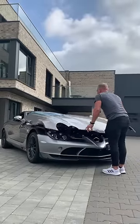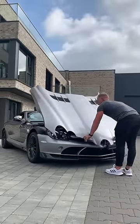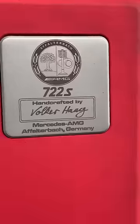Obviously the hood also couldn't open in the usual way. It's all these little details that make this car so special.